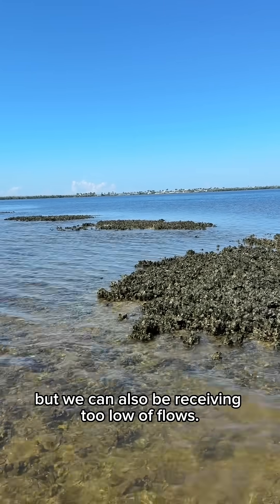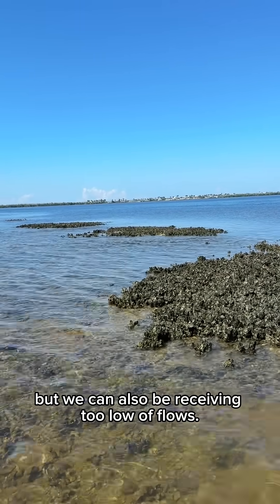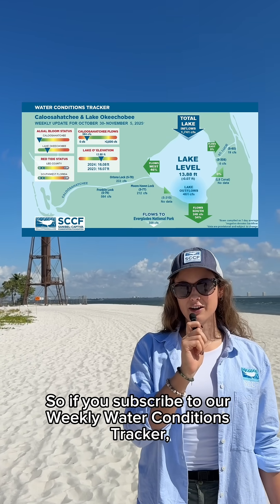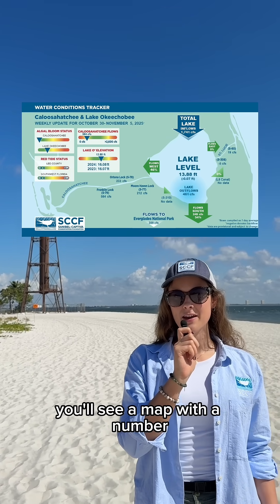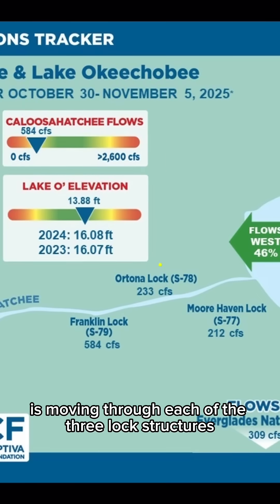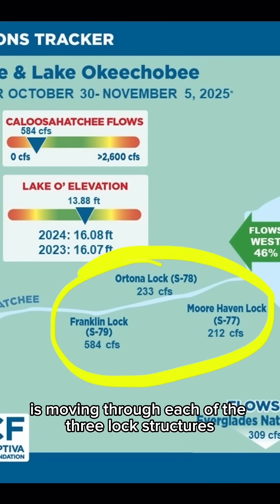We can of course be receiving too high of flows, but we can also be receiving too low of flows. So if you subscribe to our weekly water conditions tracker, you'll see a map with a number in cubic feet per second of how much water is moving through each of the three locked structures down the river.